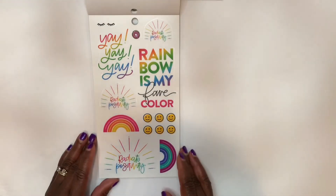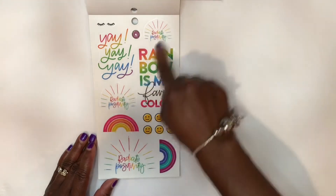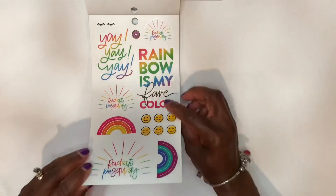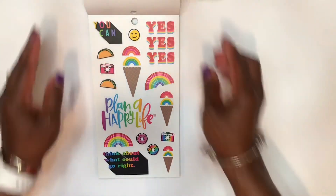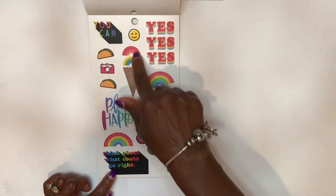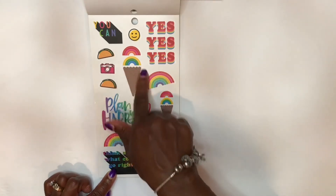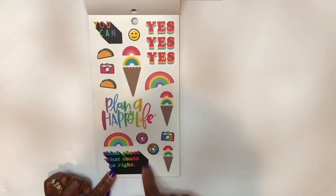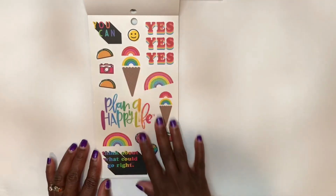Love this page, love the colors. 'Radiate Positivity' — two different sizes. There's that 'rainbow is my fave color.' I see more ice cream, and the top of the ice cream is actually rainbows — that's cute. That definitely radiated my happiness to see this. Love it. 'Plan a happy life.' 'Think about what could go right.' Yes, you can. Thanks for the ice cream, Happy Planner.